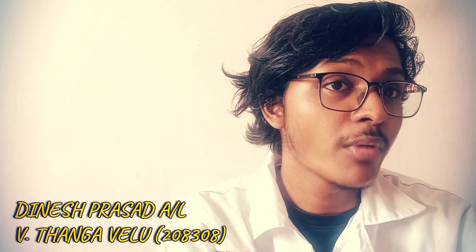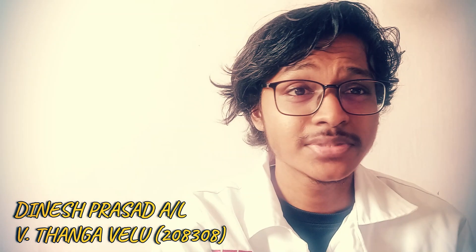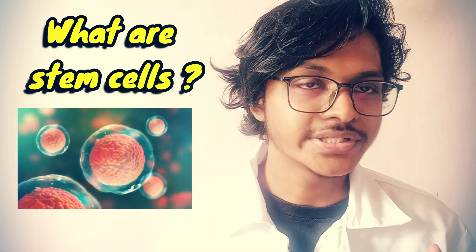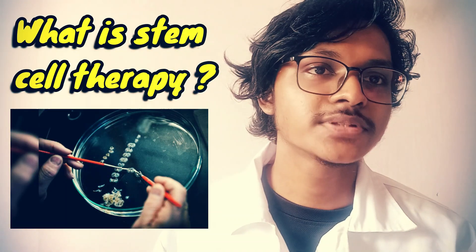Hi guys, have you ever heard about stem cell therapy? What are stem cells? Stem cells are cells from which cells with specialized functions are generated. Under the right conditions, stem cells tend to divide to form more daughter cells.